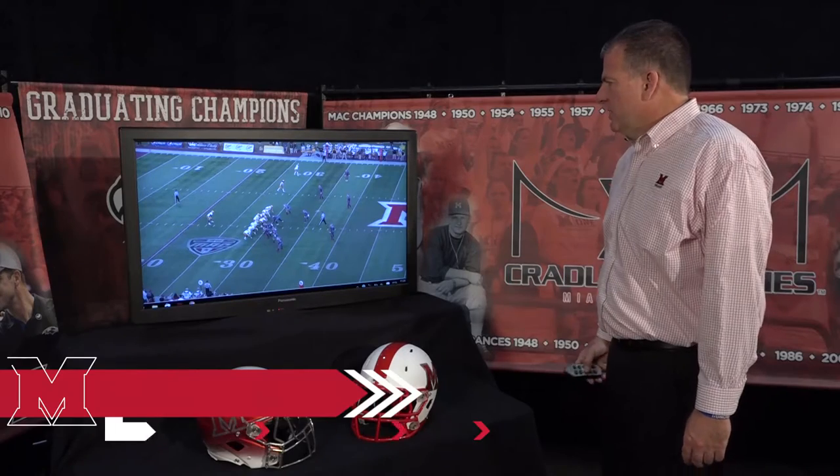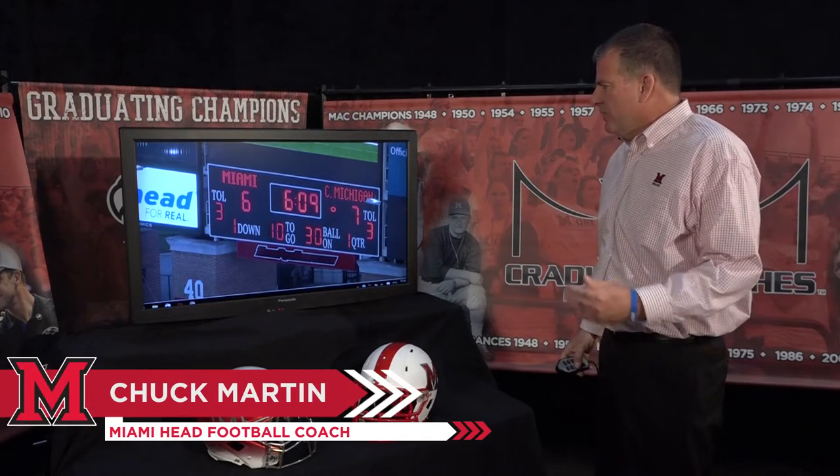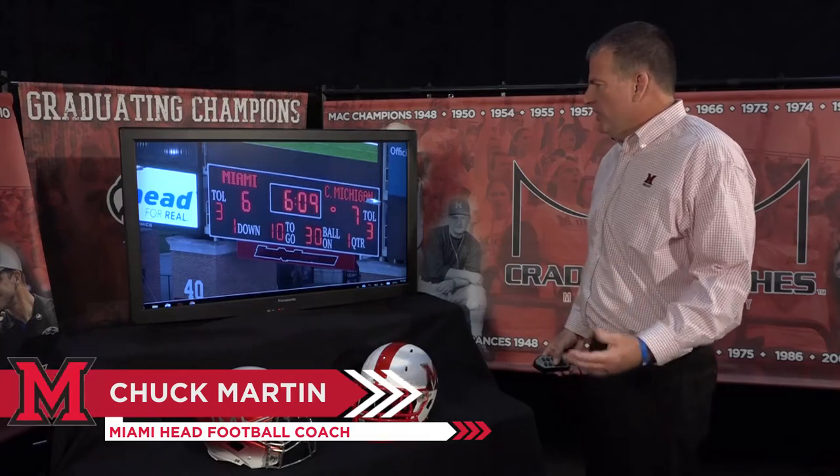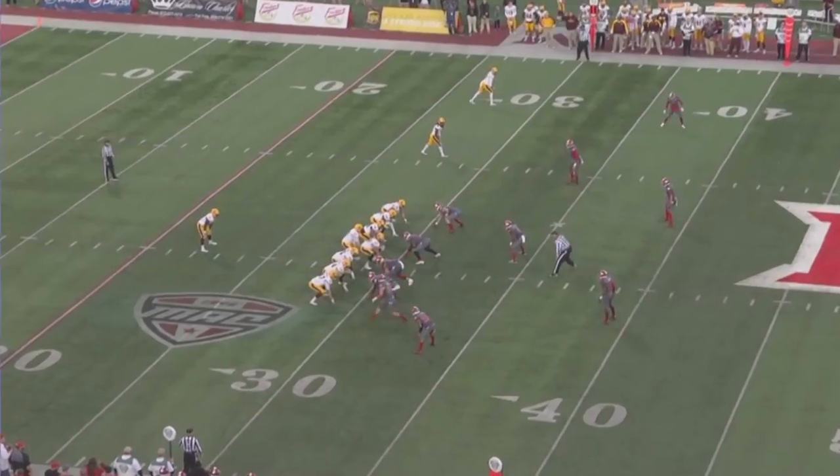Welcome back to Video with the Coach. Our defensive clip of the week is a critical play in the first half. The first half was a very high-scoring affair back and forth — neither team really could get a stop. You play a talented quarterback like Cooper Rush, and we're down seven to six.